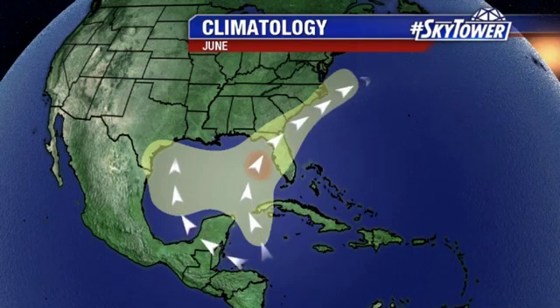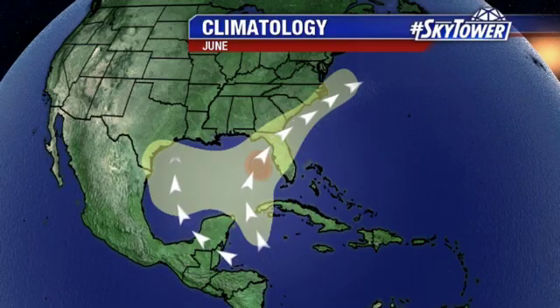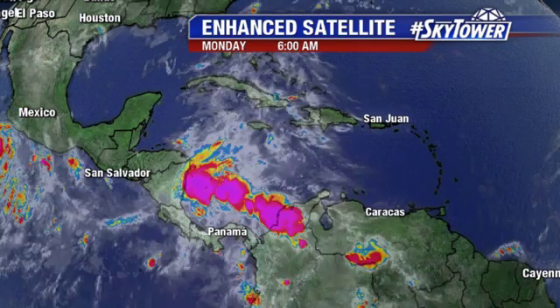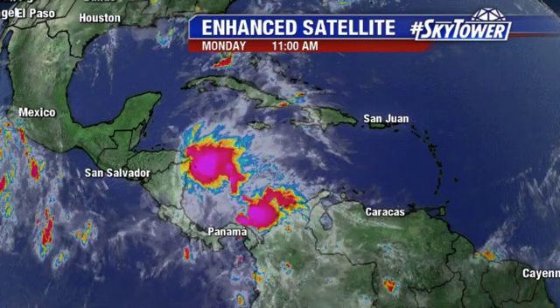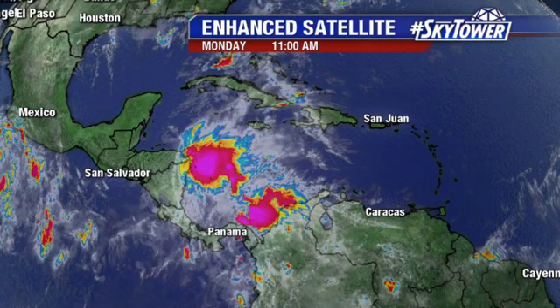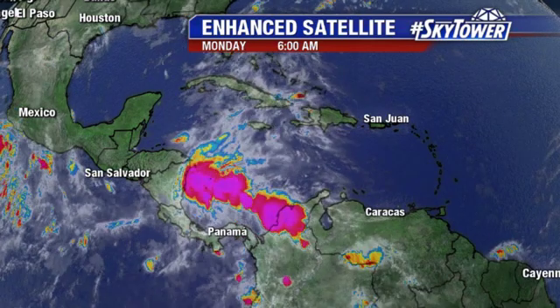First part of the season, you're typically going to see things developing in these areas, and they can form along old cold fronts or right up old cold fronts. There's really nothing like that to speak of across the Gulf down into the Caribbean. You do see a lot of moisture, some big thunderstorms developing down there — just a big slug of tropical moisture down across the central and southern part of the Caribbean.